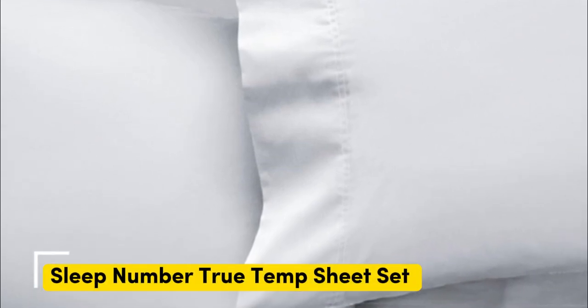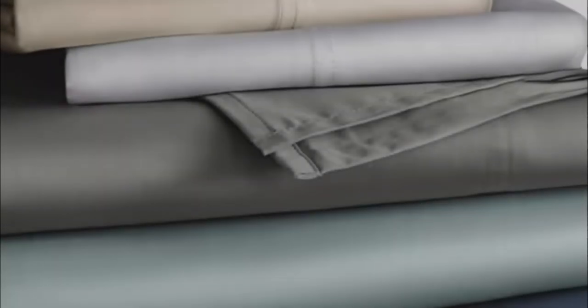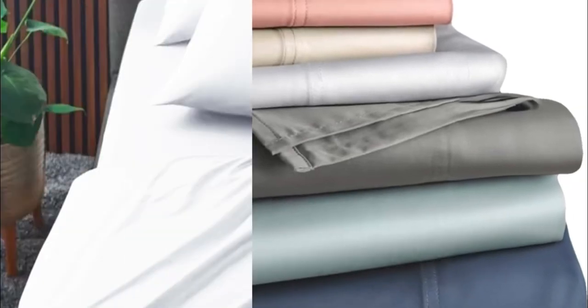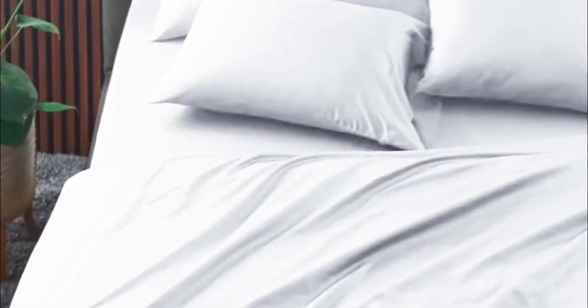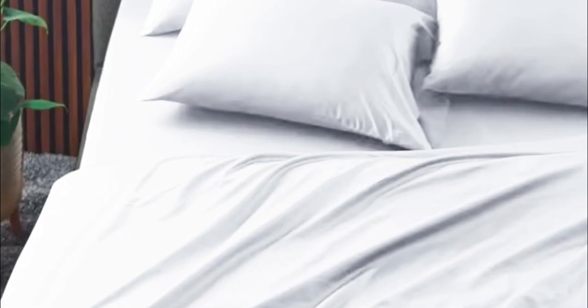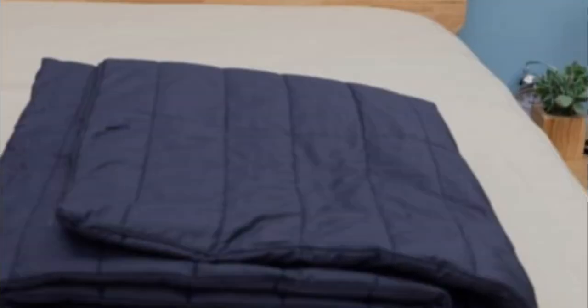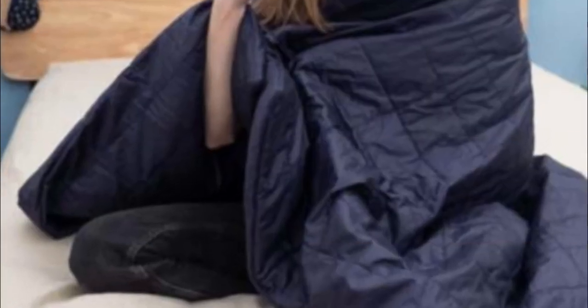Number two. The Sleep Number True Temp sheets are specifically designed to hug your mattress tightly — you shouldn't worry about this set slipping off your mattress if you toss and turn at night. The key feature of these sheets is the 37.5 active particle technology, which means these sheets will continually adapt to your body temperature as the night goes on. Made of a blend of cotton, polyester, and spandex, these sheets feel crisp with a bit of stretch to help you stay comfortable and let airflow through.